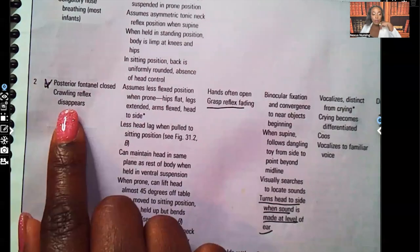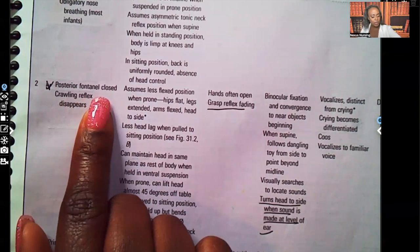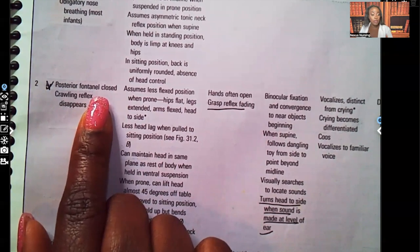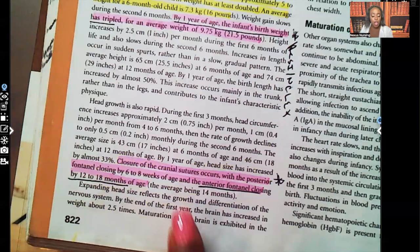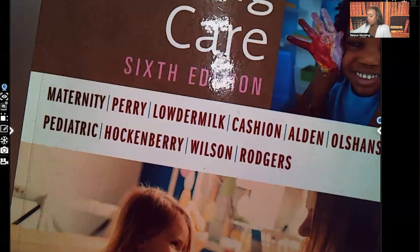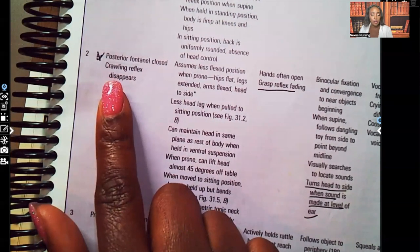At two months of age, the posterior fontanelle has closed — by eight weeks, which is two months, we expect that posterior fontanelle to close. When you see information repeating itself, that means it's important and you'll most likely see it on a test. The crawling reflex disappears for fine motor skills. The hands often open and the grasp reflex starts to fade — it's not gone all the way, but it starts to fade.